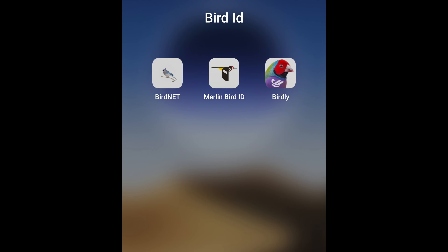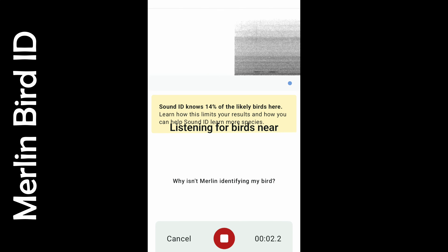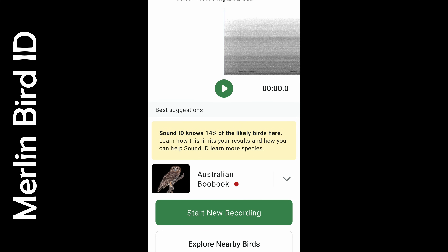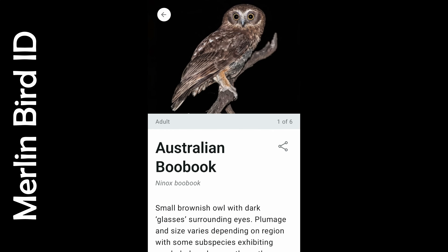And our final app, the one that we'll be talking about for the remainder of this video, is Merlin BirdID by Cornell Labs. This free app integrates with eBird, can identify birds from your photos, and importantly, it allows us to identify birds by call and song. For those who have used Merlin in Australia previously, you're probably thinking this app only works for introduced species like house sparrow and common miner. Well, that's no longer the case.